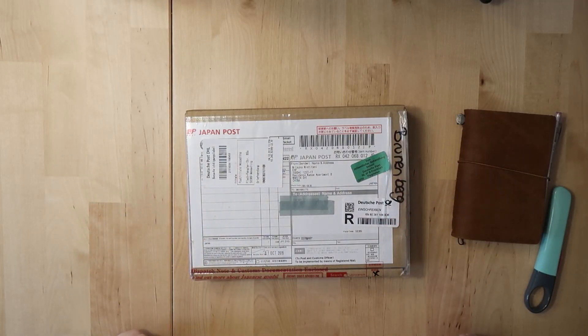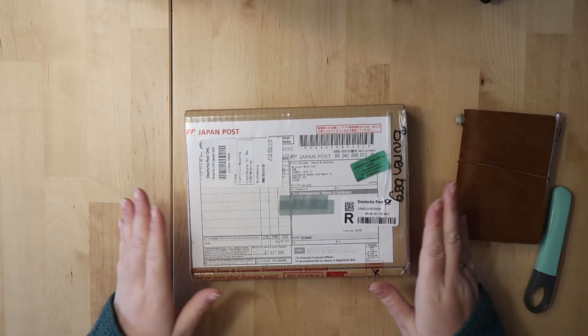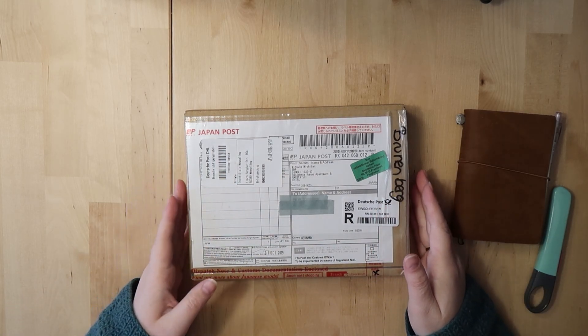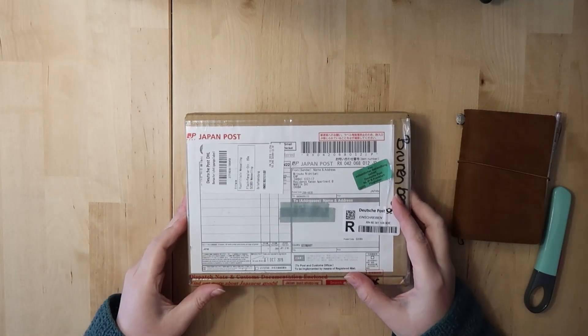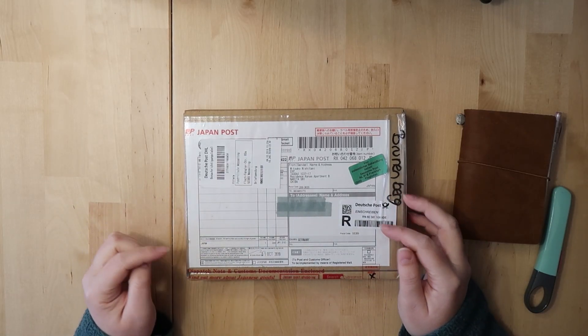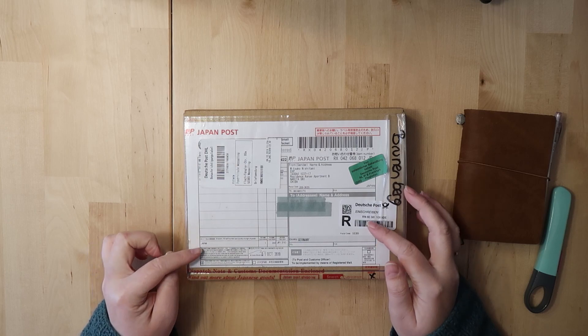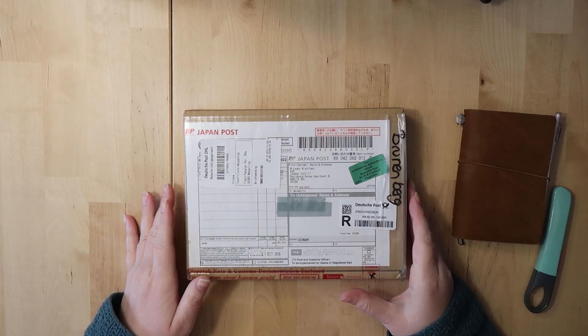Hello everyone, my name is Sarah and you are watching Kakokoto, where today I've got a package for you from Mitsuko from MyLifeMits. This is the stationery selection for October and this is the first time that I ordered the stationery selection. I'm very excited.